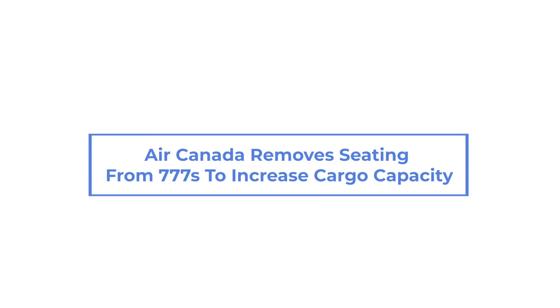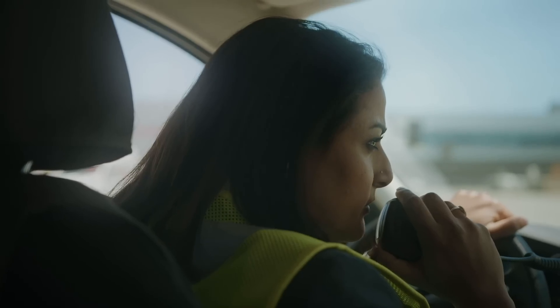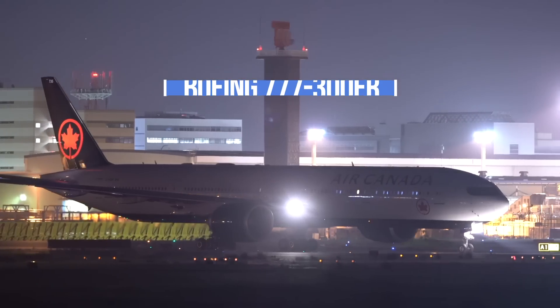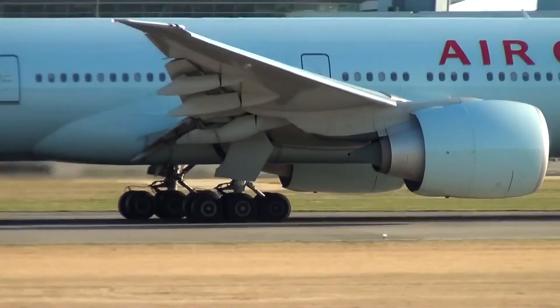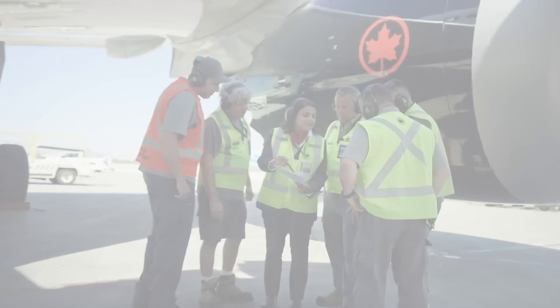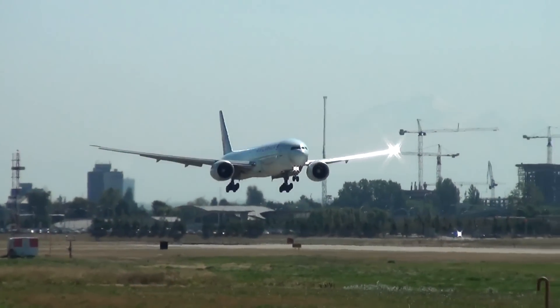Air Canada has recently announced that it is updating its fleet of Boeing 777-300ER aircraft in order to use them for cargo. The airline has already completed the modifications on one of three 777 aircraft which will be used to transport urgent medical supplies to those in need. The airline is working with its cargo branch to turn the remaining aircraft around in six days.